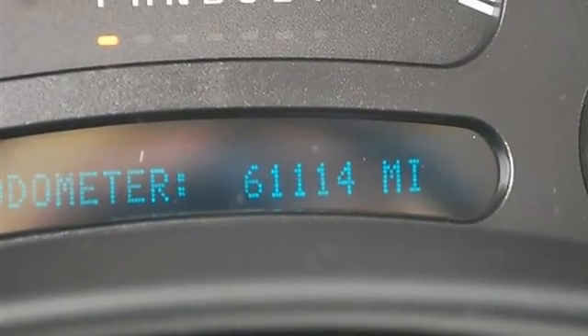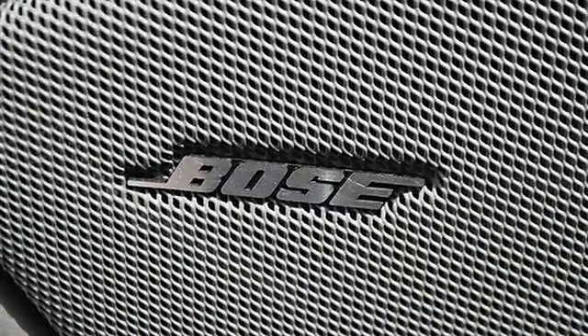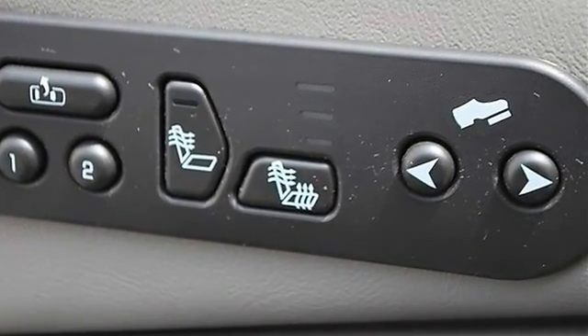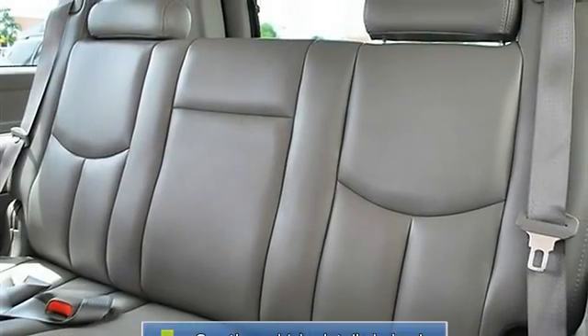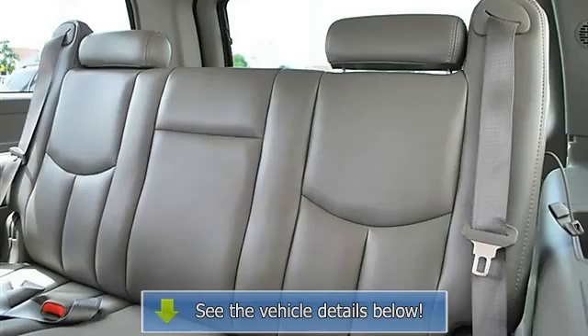Power Folding Mirrors, Privacy Glass, Intermittent Wipers, Power Driver Seat, Power Passenger Seat, Leather Seats, Bucket Seats, Heated Driver Seat, Heated Passenger Seat, Driver Lumbar, Passenger Lumbar, Seat Memory, Pass-Through Rear Seat, Additional Rear Seat, Rear Seat Audio Controls.